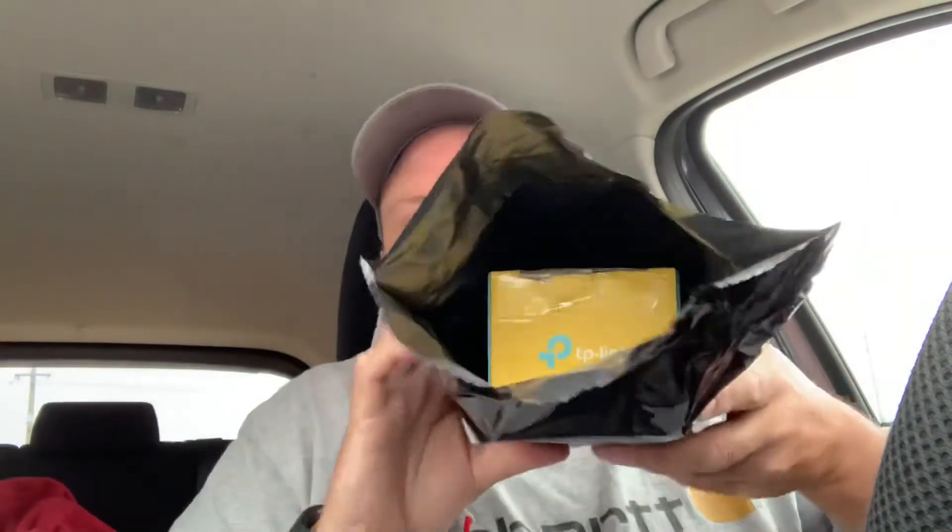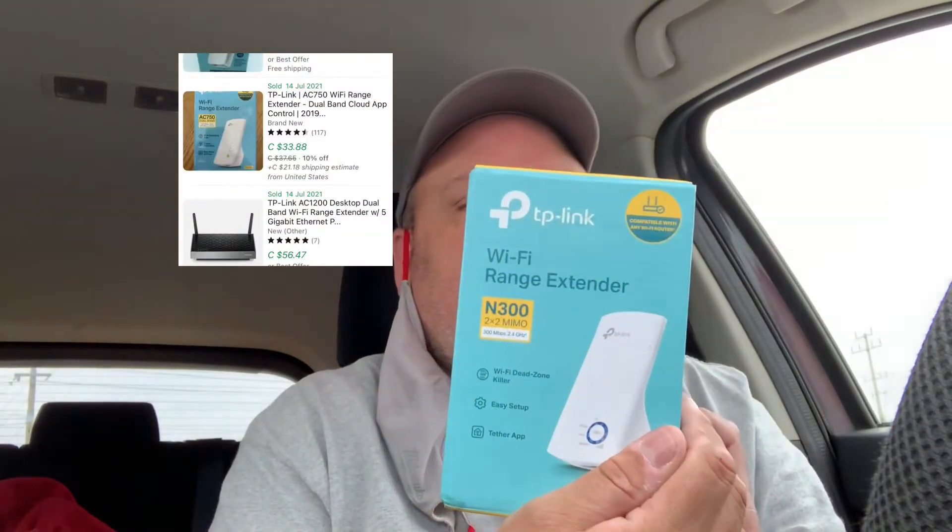We're going to open the last one up here, let's see what we got. Sneak peek — maybe you can see it, I can't because I'm old and blind. A wi-fi range extender — box is kind of damaged, but hey, we'll see what that's worth.